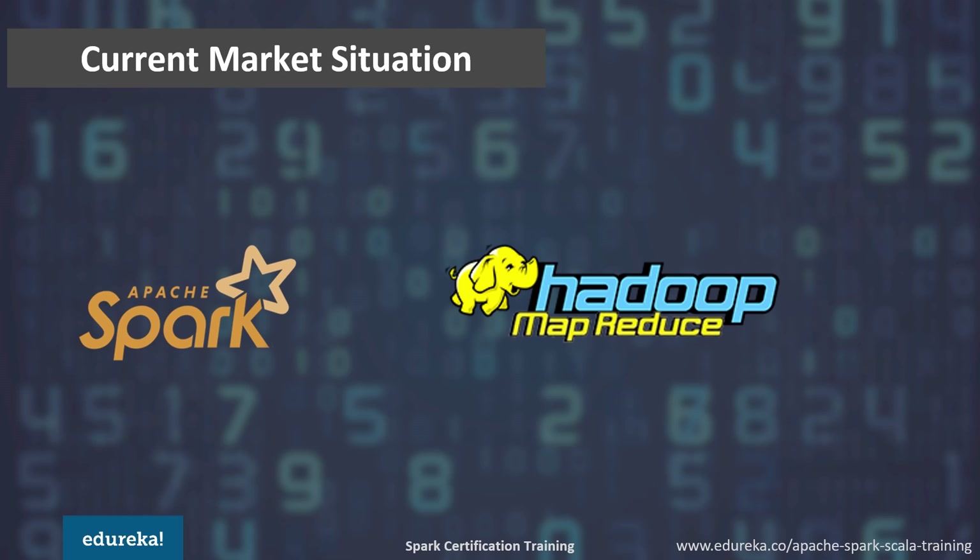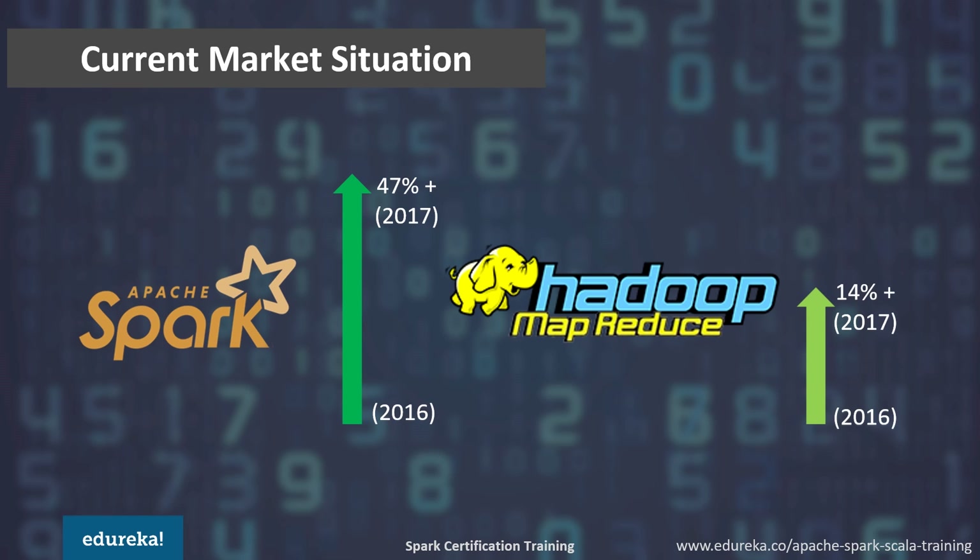According to market research by Forbes in 2017, big data adoption reached 53% in the IT industry. Out of that, Spark overtook the big data adoption rate by 47% whereas MapReduce took only 14% of the market. Current market stats is not the only metric through which we can compare these two frameworks. Spark and MapReduce play their own roles, so let's explore the various other parameters through which we can compare them.